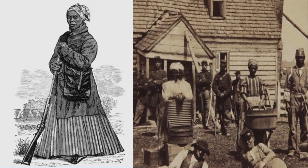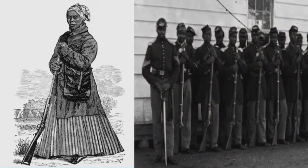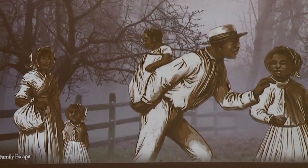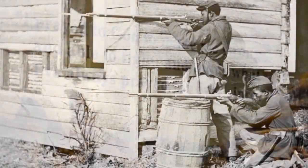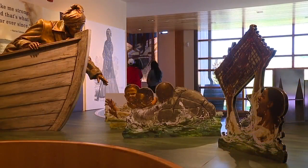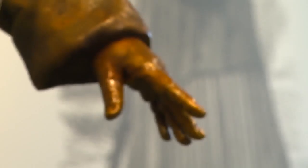In 1863, Harriet Tubman became the first and only African-American woman to plan and lead a military raid during the Civil War. They emancipated over 700 enslaved people, blew up plantations, and flooded rice fields. A quote here reads: 'I prayed to God to make me strong and able to fight, and that's what I've prayed for ever since.' You can see Harriet Tubman in a runabout, reaching down to help bring people to freedom, taking them to gunships and eventually to emancipation.